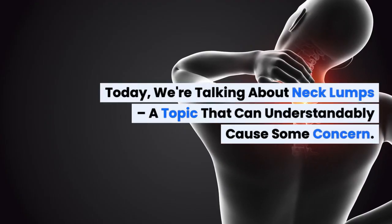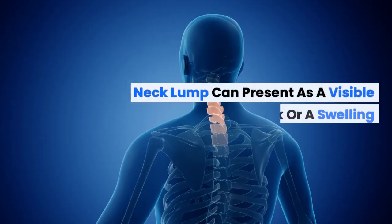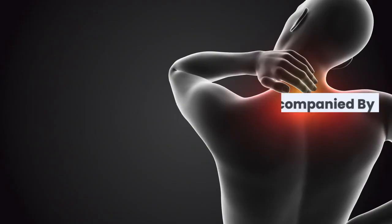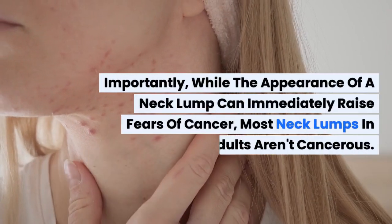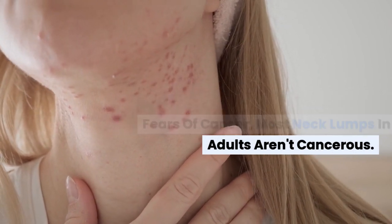Today we're talking about neck lumps, a topic that can understandably cause some concern. A neck lump can present as a visible mass in the neck or a swelling detectable only by touch. It might also be accompanied by tenderness or pain in your neck. Importantly, while the appearance of a neck lump can immediately raise fears of cancer, most neck lumps in adults aren't cancerous.